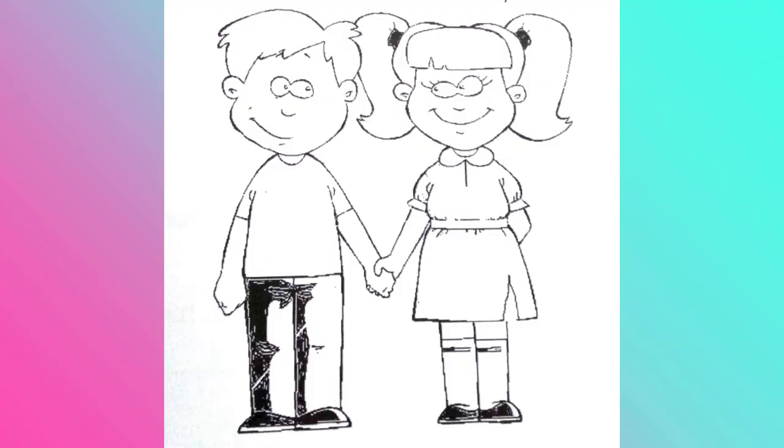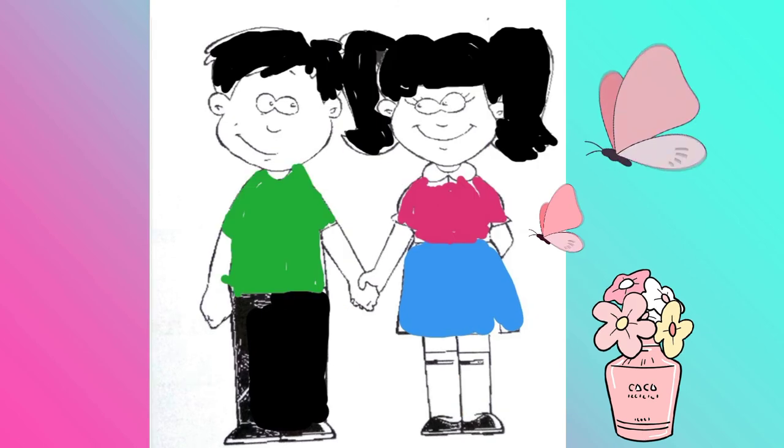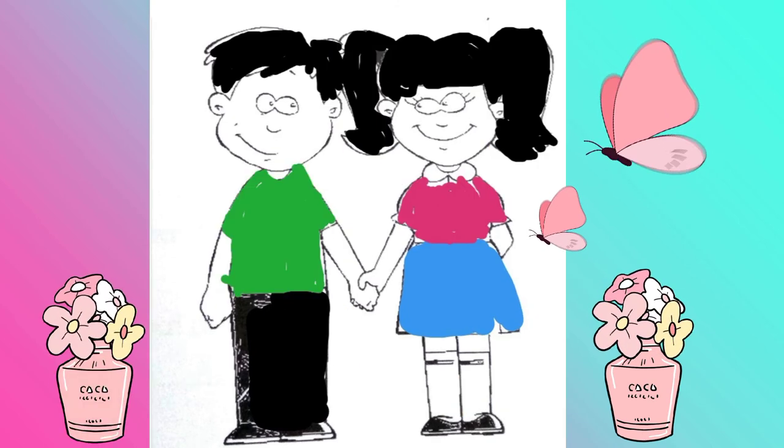In your book, color Glenn and Glenda. Make sure that Glenn has black slacks and Glenda a blue skirt. You can choose any other color for the shirts and blouse.